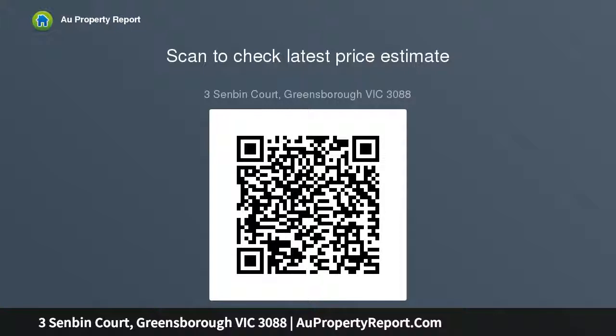A sunny, west-facing balcony runs the length of the living room and overlooks the front garden and driveway, which leads to a double garage under the house.